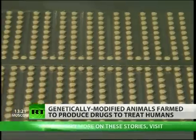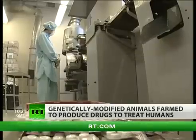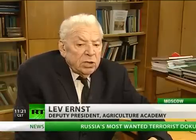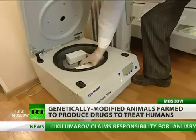Pharmaceutical companies are now turning to other domestic animals for new ways to produce drugs. It's a breakthrough in pharmaceutics. Now we want to get to the point where we can have cows and goats producing this same drug in their milk.